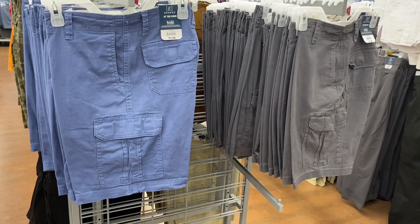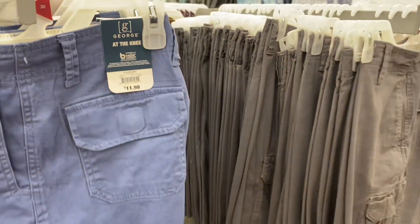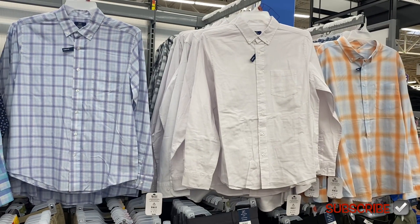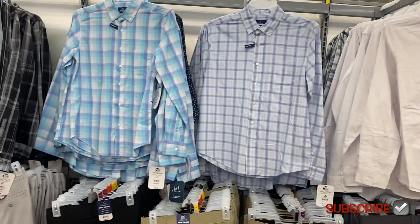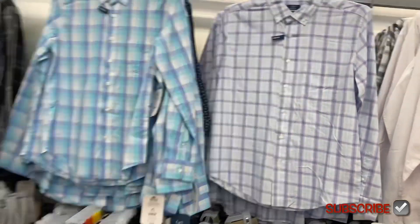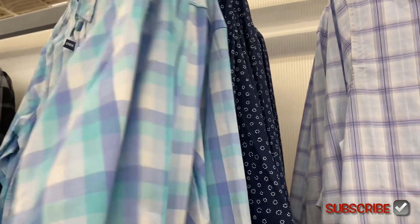They have the pockets there — they're $11.98 for the cargo shorts. They also have long sleeve tops available still — you can get in that color, there's a blue and gray one behind there, and this color. These are George brand, going for $16.98, and they do have other patterns back here too.